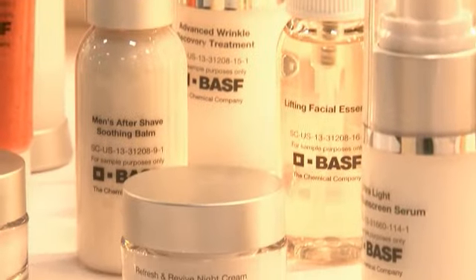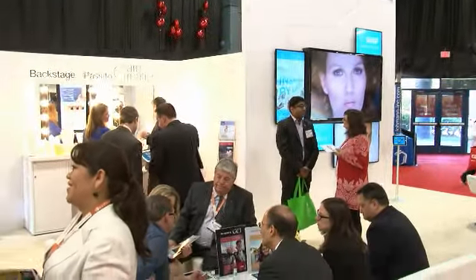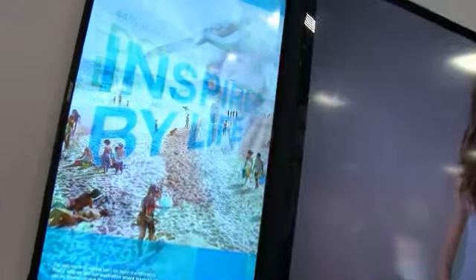Our Care Creations brand is all about market empathy combined with science excellence. We take our ingredients and formulations and couple that with our market expertise so that we can speak the same language as our customers. This entire show and our concepts that we're launching here really showcases all of our products and ingredients and formulations in real life.